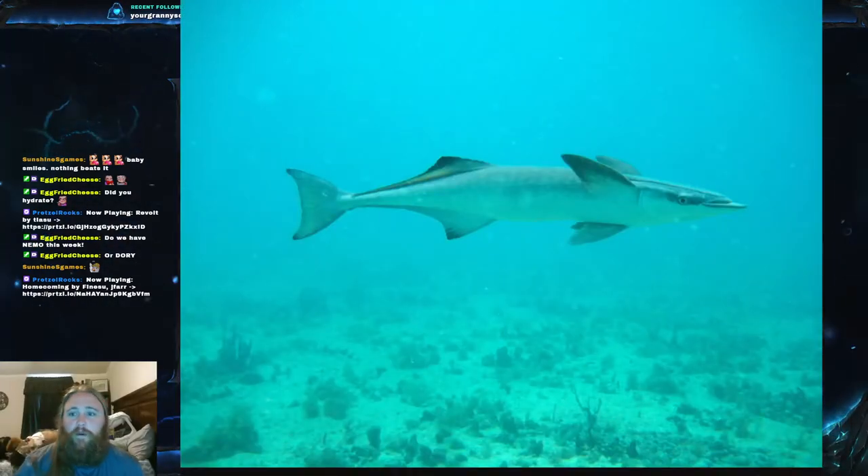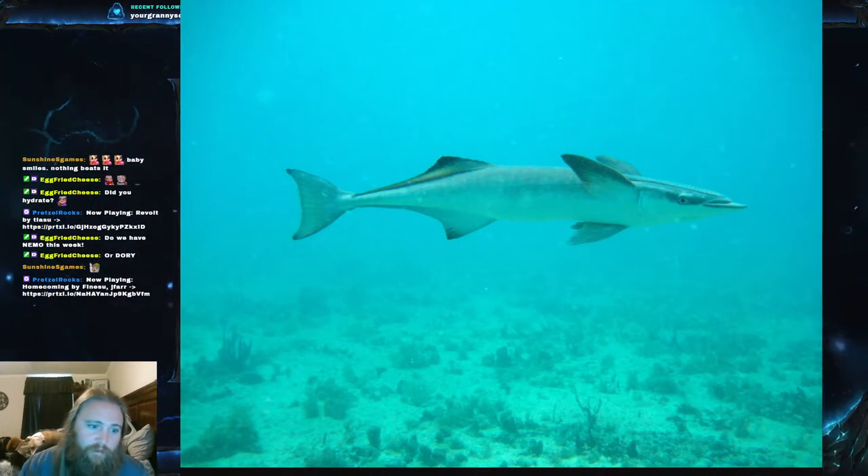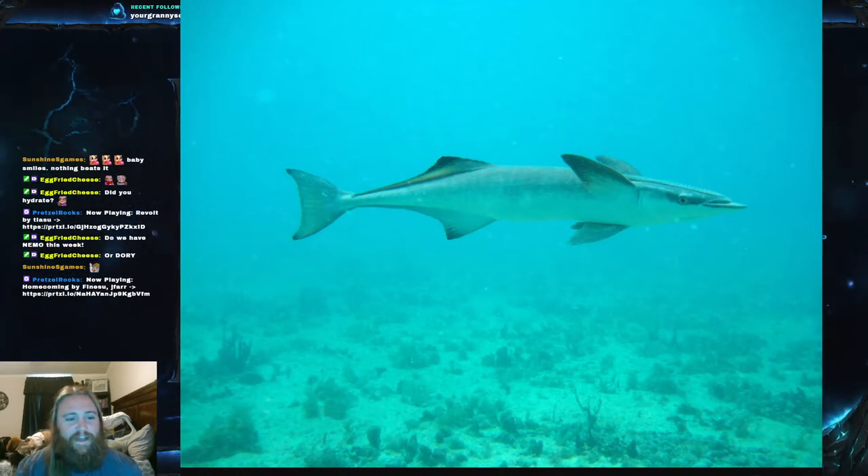Today's fish is the remora — the common remora, scientific name Remora remora. Anyone can pronounce that scientific name. It does have another name though: it's known as the brown sucker or the brown sucker fish. It is part of the family Echeneidae, which is the family of all the sucker fish.